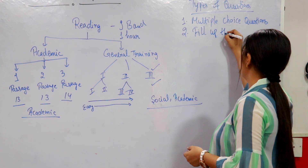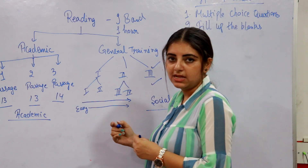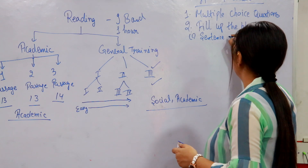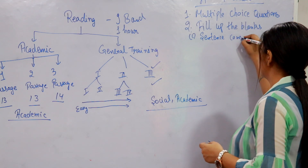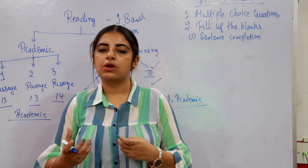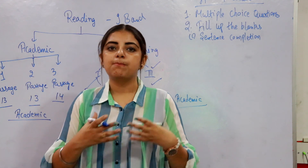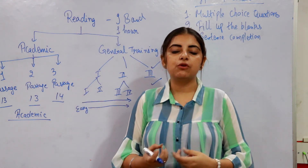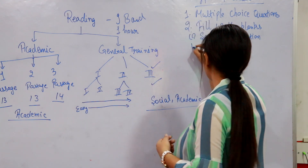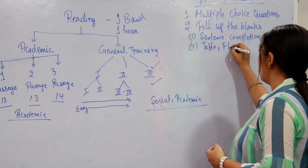The next type of question is Fill in the Blanks, which has subcategories. The first type is sentence completion, in which there is a long sentence with a blank at the beginning, middle, or end. You have to fill in the accurate word by reading the passage. The second type under fill in the blanks is completing a table, flow chart, or labeling a diagram.